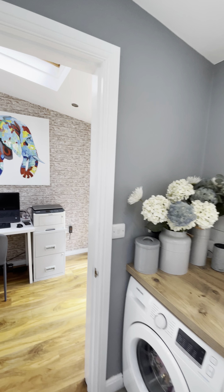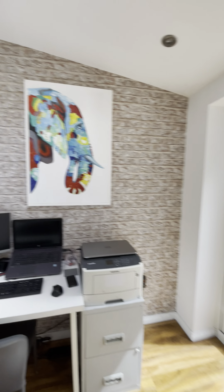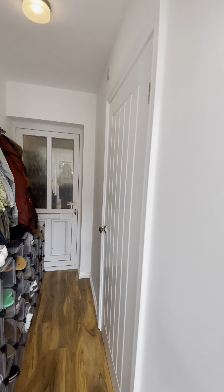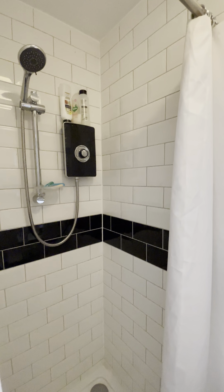If we head on through here, we've got an additional office space which I'm sure many will find useful with working from home. And then through here we have a cloakroom and also a downstairs shower room with a shower just there.